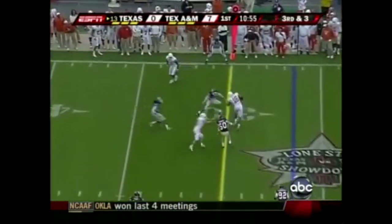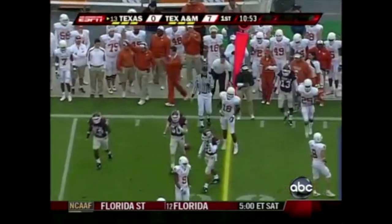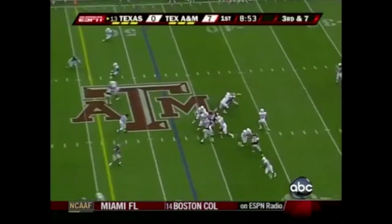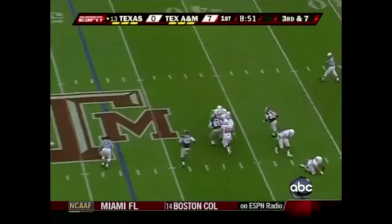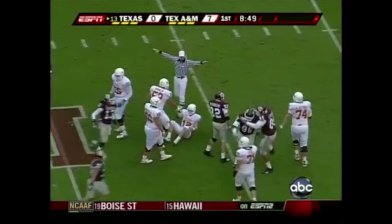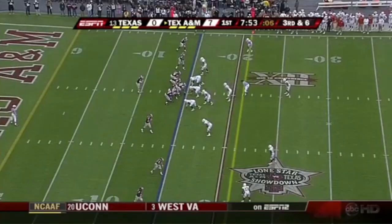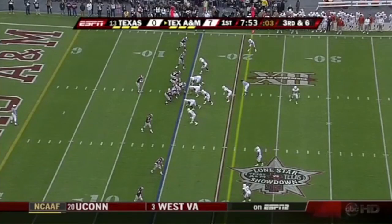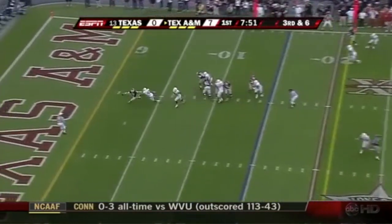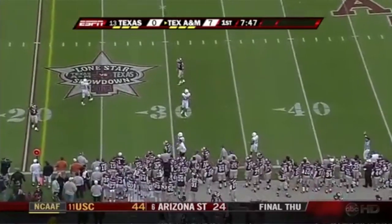McCoy throws it complete to tight end Michael Finley and he will have the initial Texas first down. Obanaya checks into the ball game at tailback replacing Jamal Charles. McCoy gets the ball away — that might be intentional grounding. Third down — Texas shows blitz off the left side and here he comes. McGee all the way back in the end zone and the ball is simply thrown away. Applying the pressure, number 40, Robert Killebrook.